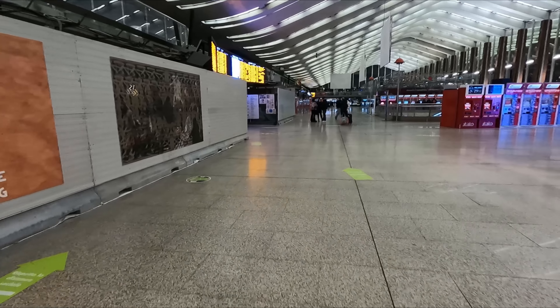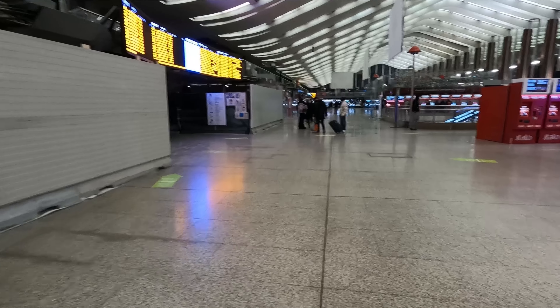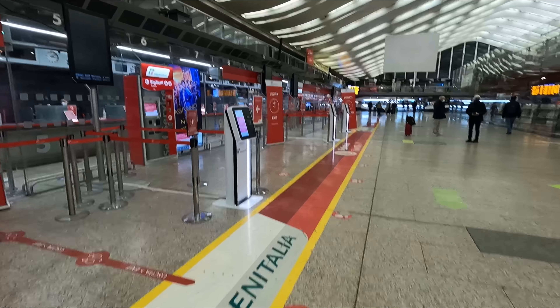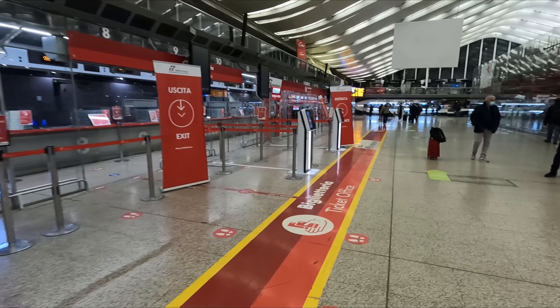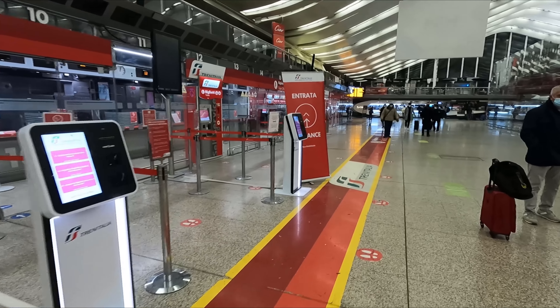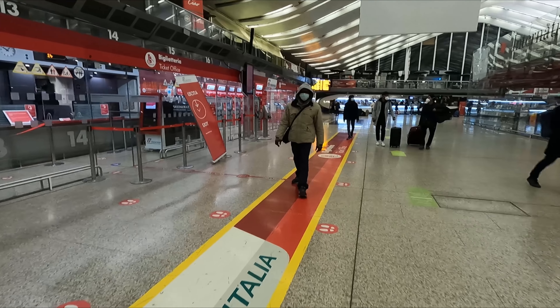Moving towards the front of the station, we find what I guess is the station's booking hall, with both ticket machines and a ticket office for both the national operator F.S. Trenitalia and open access operator Italo. If you want to see what the latter has to offer on the Rome to Milan route, then be sure to check out the video in the top right corner of the screen now.